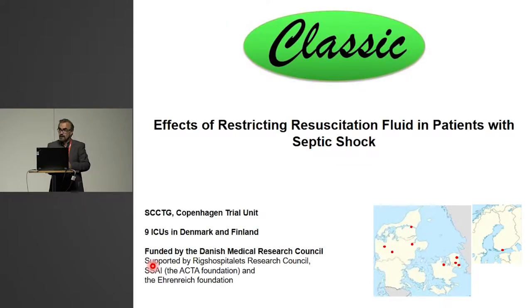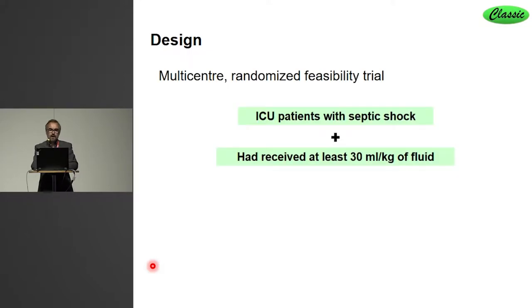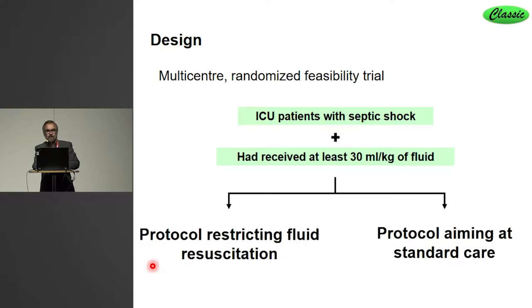Therefore, we opened a trial program called CLASSIC, trying to build a protocol of restricted fluid resuscitation in patients with septic shock. It was a pilot trial, because we thought it was so difficult to ask Scandinavian anesthetist-intensivists to stop giving IV fluid, so we wanted to be sure the protocol worked. Nine Scandinavian ICUs published results in November in Intensive Care Medicine — a multi-center randomized feasibility trial. We randomized ICU patients who had septic shock and had already received the initial 30 ml per kilogram of initial fluid resuscitation. This trial challenges the ongoing fluid therapy: either received a restrictive protocol or a protocol aiming at standard care.